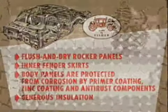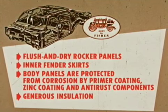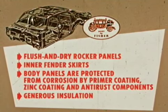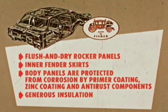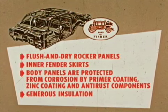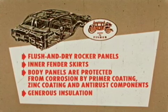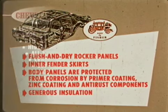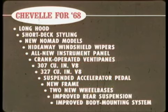Other features include Body by Fisher with corrosion-stopping flush-and-dry rocker panels and inner fender skirts at each wheel. Body panels are protected from corrosion by primer coatings, zinc coatings, and anti-rust components. Generous insulation positioned above, below, at the sides, front, and rear contributes to the quiet ride.